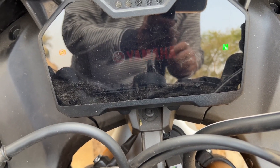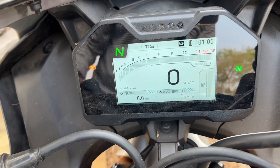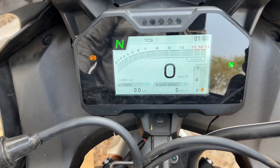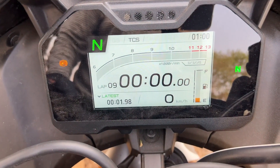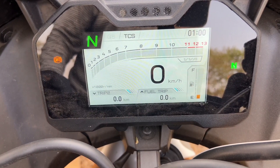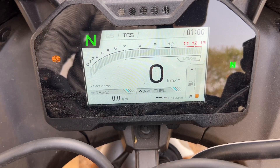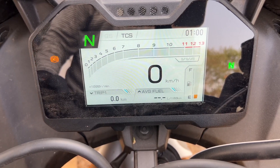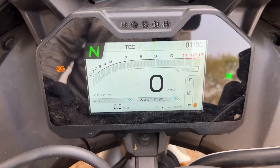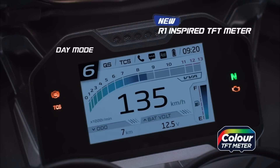The R1-inspired 9-color TFT meter display looks very impressive. It shows trip, auto, speedo, battery voltage, fuel gauge, gear position indicator, time, and more. It also supports Yconnect with SMS, email alarm, last parking location, revs, and dashboard — making it a very futuristic application.